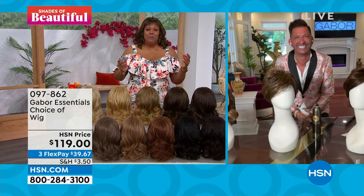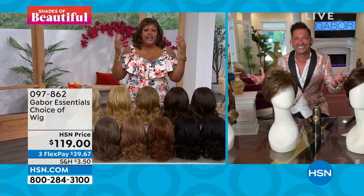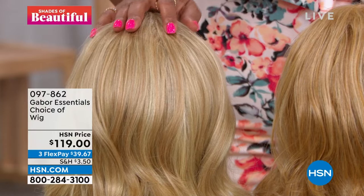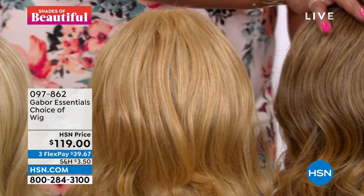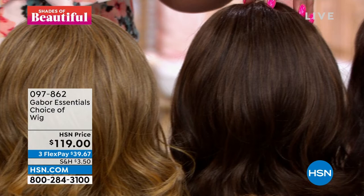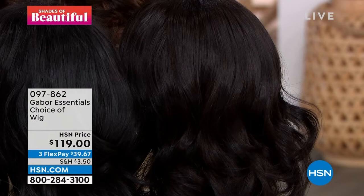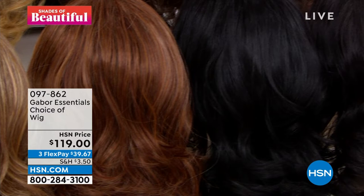Let me show you all the color options — we have light blonde, medium blonde, dark blonde. Then we have the light brown, which is what I have on. We have medium brown and dark brown. Then we go to the black. Then we have the gorgeous medium red. We have the light red — so pretty. And then we have the brown gray and the light gray. What I love about this wig is it's sassy, it moves, it's light and breathable because it's hot depending on where you live. This is something you can do right now.